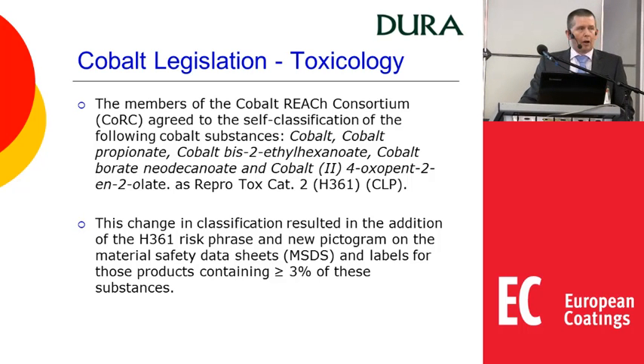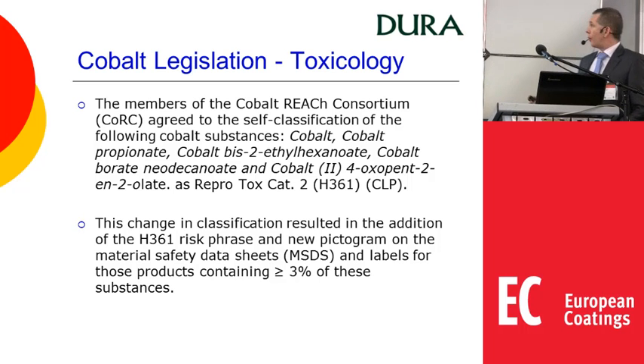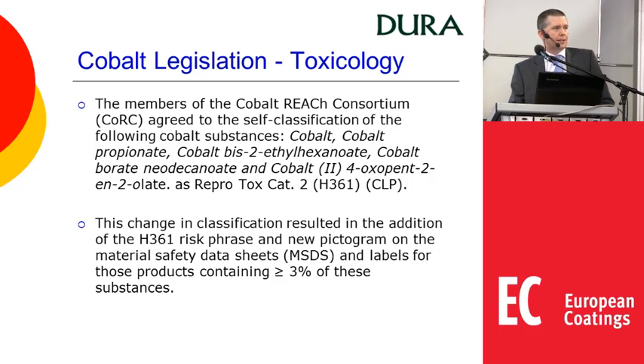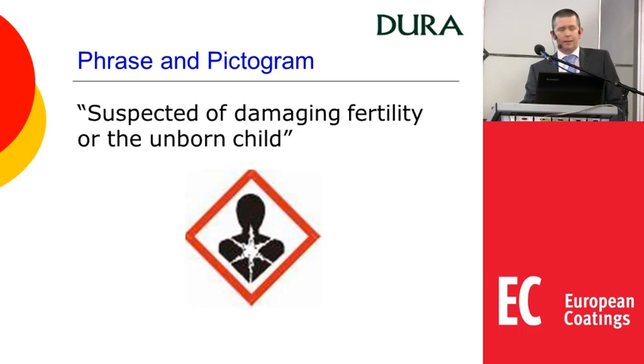I'm sure you are all aware of the potential cobalt legislation toxicology issue. Recently the members of the cobalt REACH consortium agreed to self-classify five cobalt compounds as reprotox category 2. From a dryers perspective we're looking mainly at cobalt bis(2-ethylhexanoate). The reclassification means we have a new risk phrase H361, giving a new pictogram on the MSDS and the labels — 'suspected of damaging fertility or the unborn child.' At greater than 3% this will probably not impact a finished coating, but it does have an impact from our perspective as a manufacturer and supplier.